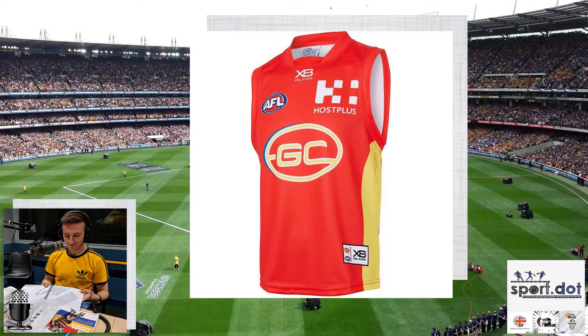Gold Coast continue with their McDonald's inspired home kit, but if you look closely their logo has changed. Last season they had GC with sunlight beaming off the letters; this year it's a more clear, standard GC design. I think that's an improvement, but I still don't rate this guernsey. I think if the Gold Coast Suns want to be taken seriously, they've got to change their home jumper. I'm giving it a nah.